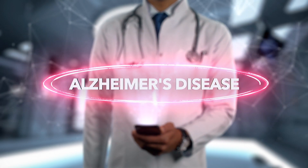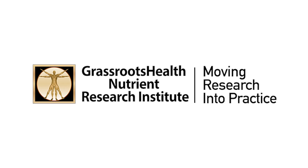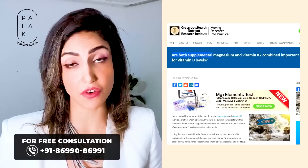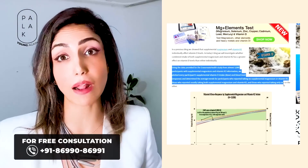Research from the Grassroots Health Nutrient Research Institute states that if you are magnesium deficient, your requirement for vitamin D increases by 2.5 times.